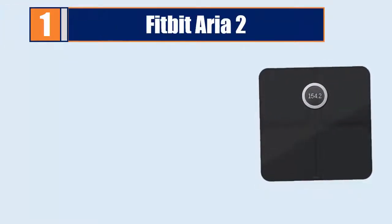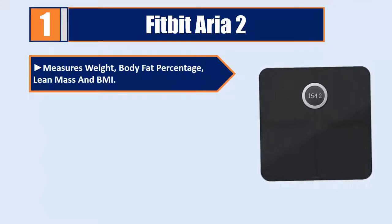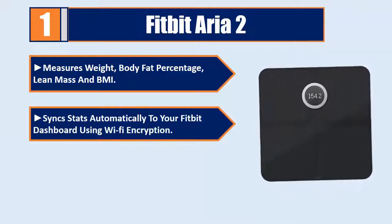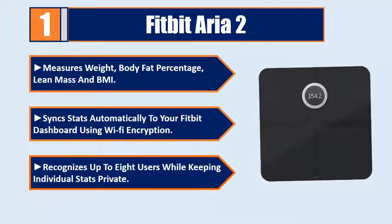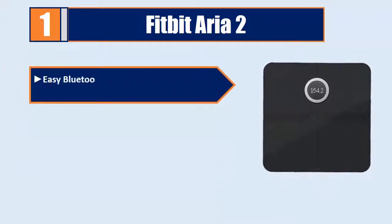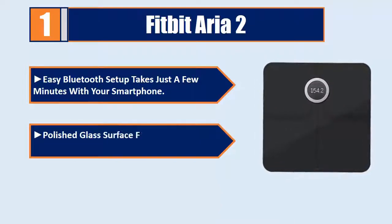Number 1: Fitbit Aria 2. Measures weight, body fat percentage, lean mass, and BMI. Syncs stats automatically to your Fitbit dashboard using Wi-Fi encryption. Recognizes up to 8 users while keeping individual stats private. Easy Bluetooth setup takes just a few minutes with your smartphone. Polished glass surface for a scale that looks stylish anywhere.